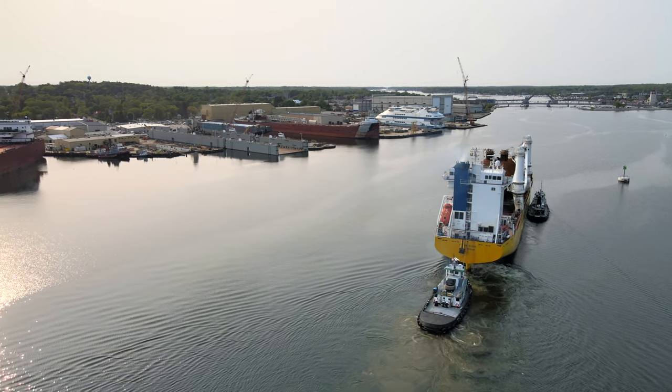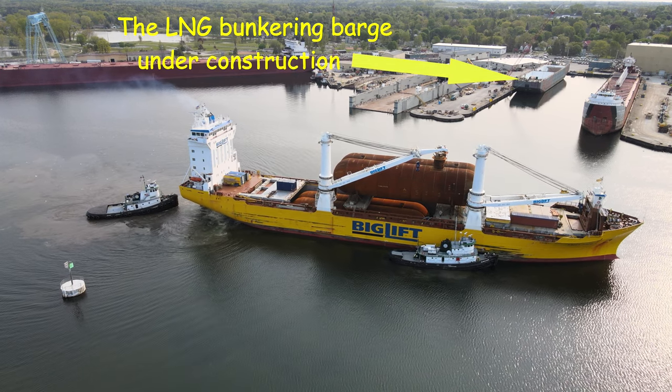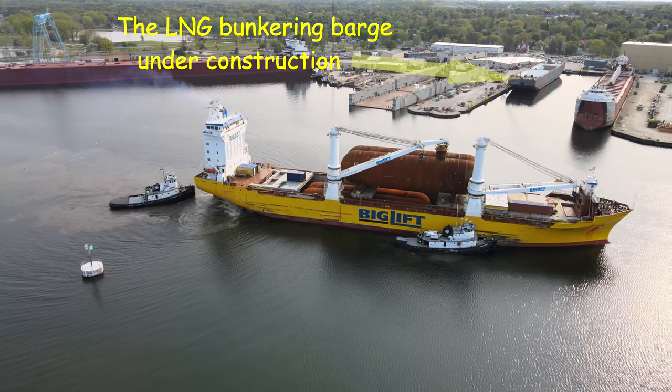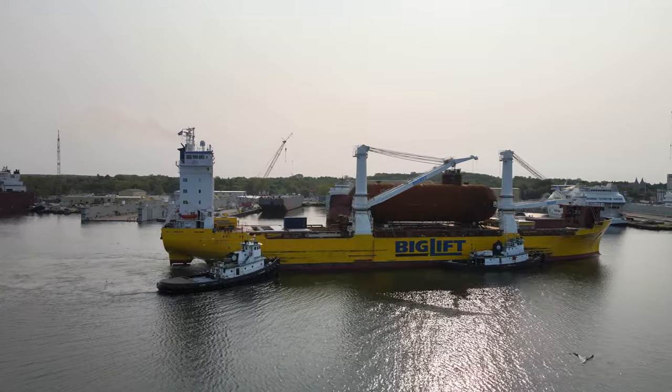This latest incarnation of LNG bunkering barge will be leased by Shell Energy along the eastern seaboard, where it will be used to help expand LNG network capacity. You can expect it to be put in service sometime in 2024.